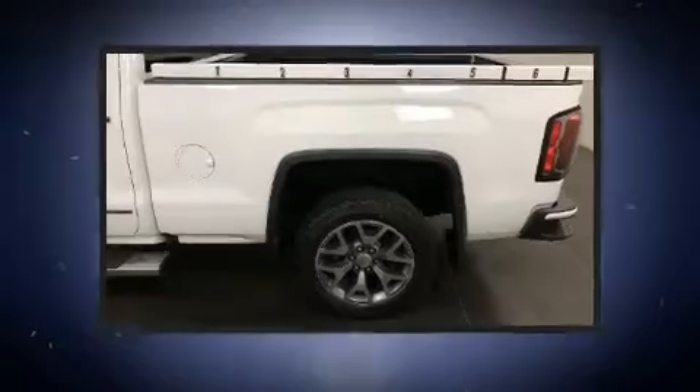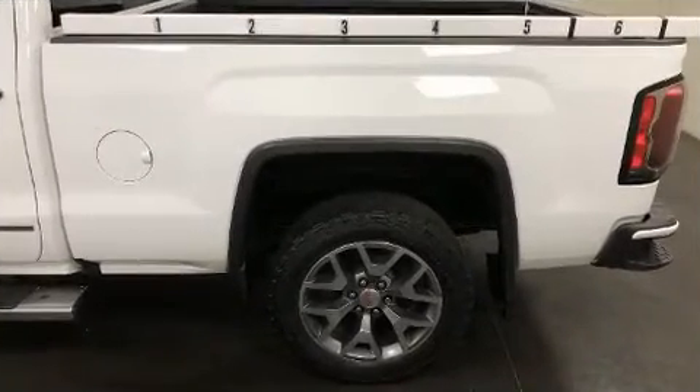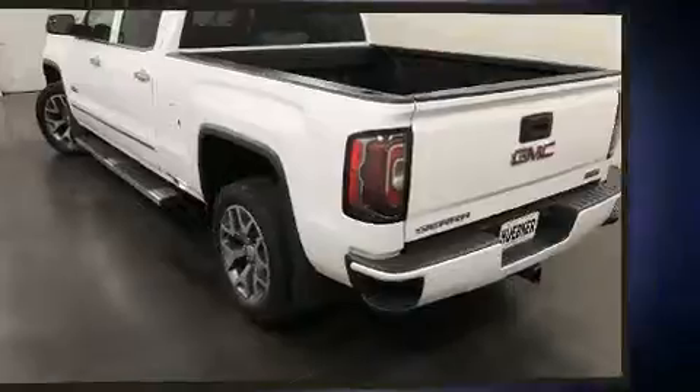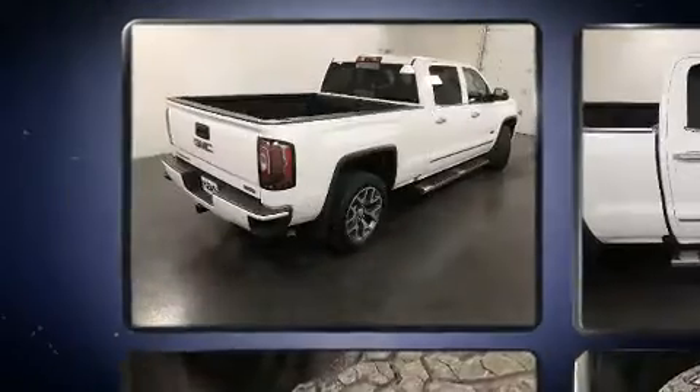It includes rear reading lights, power front seats, remote keyless entry, a trailer hitch, and much more. Features such as automatic climate control and leather upholstery prove that economical transportation does not need to be sparsely equipped.